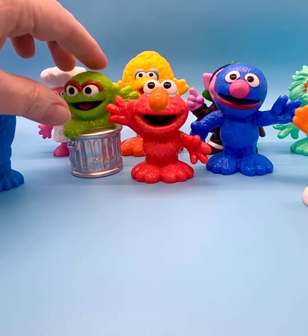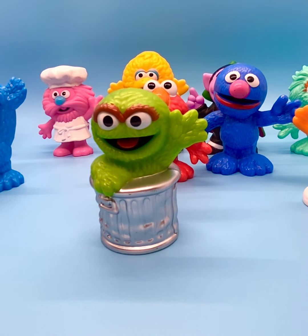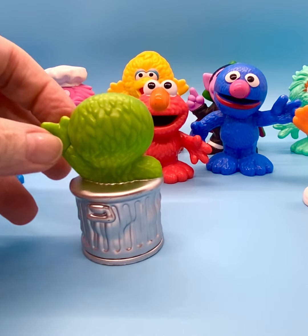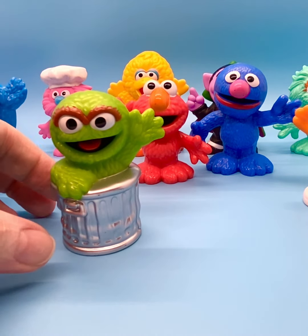Then we've got Oscar the Grouch. He was gross. He was stinky. He lived in a trash can with a bunch of trash, and he was mean — a grouchy, mean guy. He debuted in 1969 as well. I don't know if I ever saw him outside of the trash can in the Sesame Street shows. I remember him always appearing, popping out of the trash can.